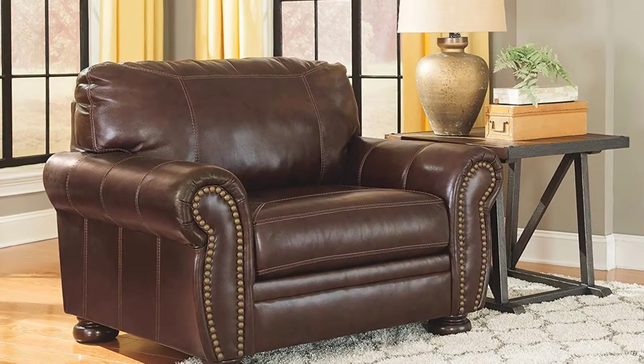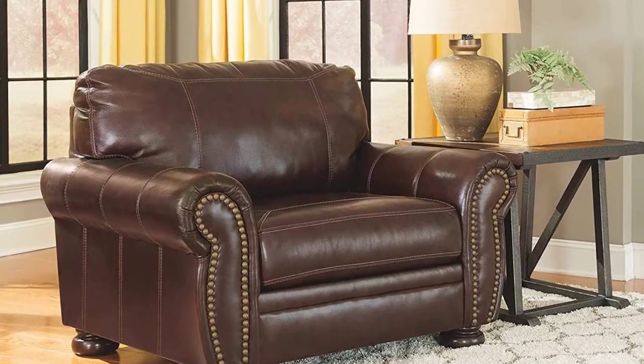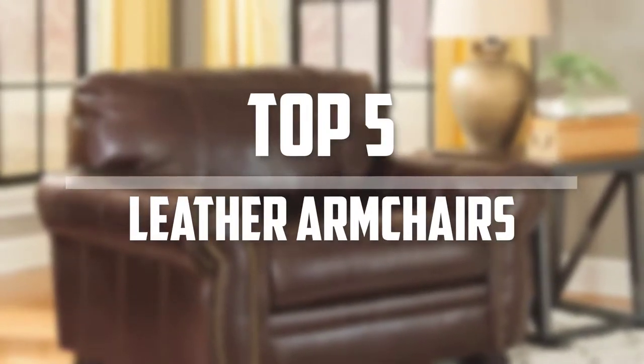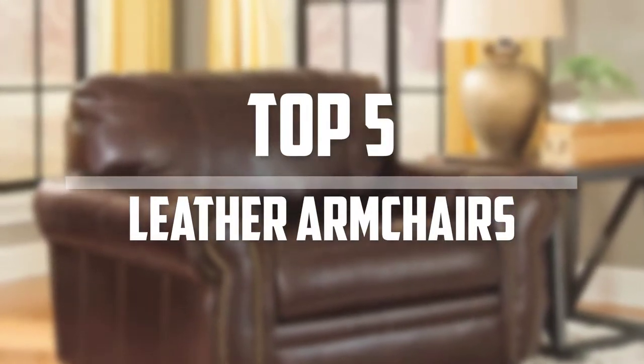Hello everyone, welcome back to the Tech Mart. In this video we are going to check out the top 5 best leather armchairs. Okay so let's get started with the list.